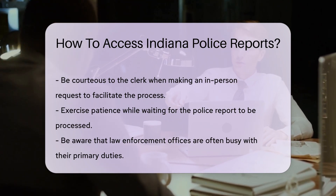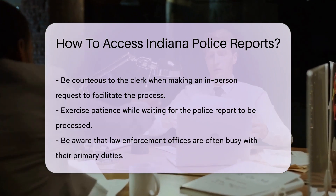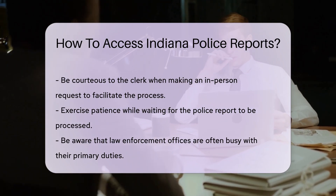Patience is a virtue when waiting for your report. These things take time, as offices are often busy with, well, keeping the peace. Rest assured, your request will be processed as quickly as possible.